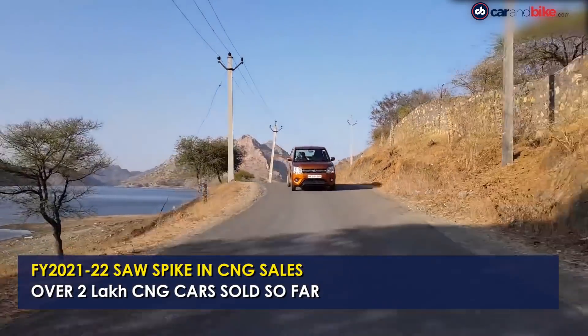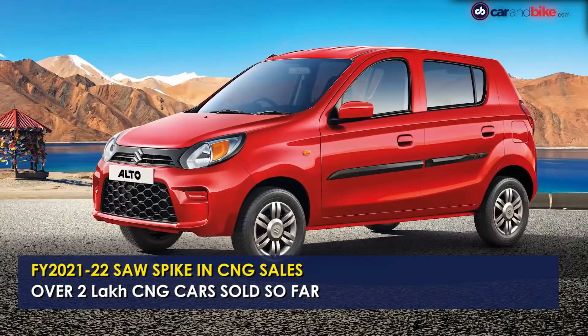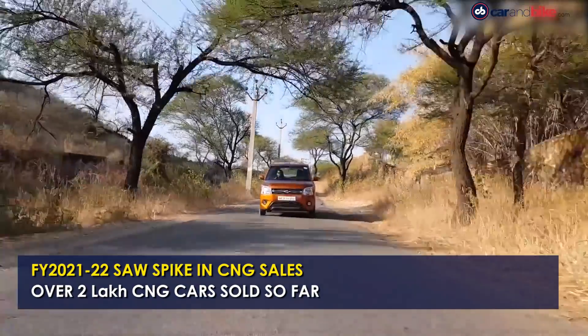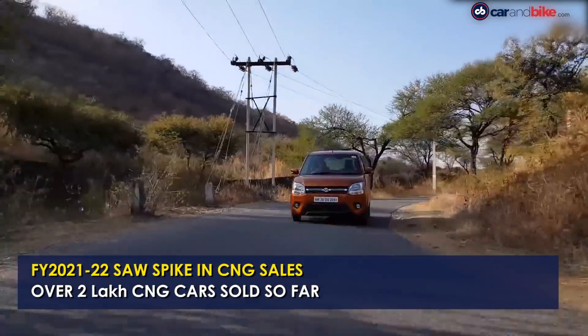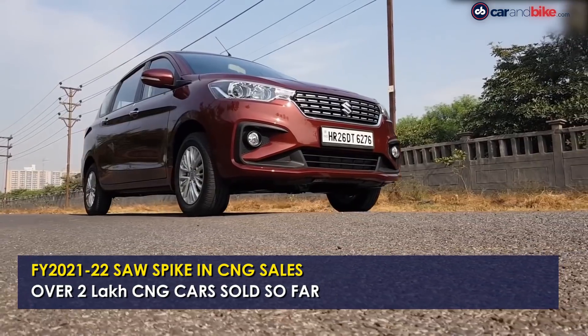Maruti has one of the most extensive CNG model lineups, with private buyers able to pick models from the entry-level Alto to the 7-seater Ertiga. The CNG lineup also extends towards fleet buyers with models like the WagonR, Dzire Tour, and Ertiga under the Tour brand.